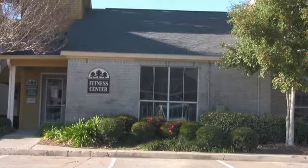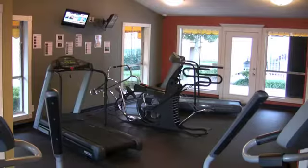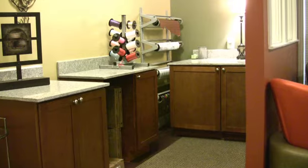You will enjoy the many amenities at the Grove at Plantation, including a 24-hour fitness and business center, gazebo area, and gift wrap center.